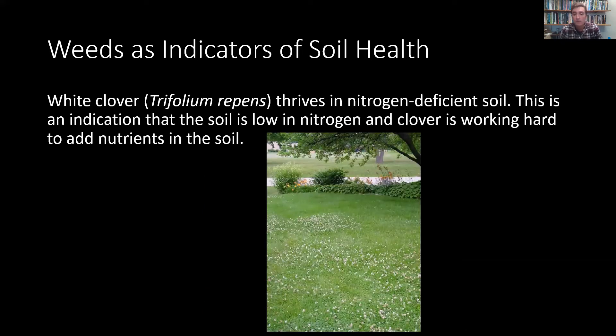White clover is a legume — it's in the Fabaceae family, and plants in that family have a special symbiotic relationship with rhizobium bacteria, and they can actually get nitrogen out of the atmosphere, whereas most plants cannot do that — they need to receive their nitrogen from the soil. So if you have an abundance of white clover, it's the opposite of stinging nettle, and it indicates that you have a deficit in nitrogen. Other plants won't grow because there's not enough nitrogen, but the white clover can.